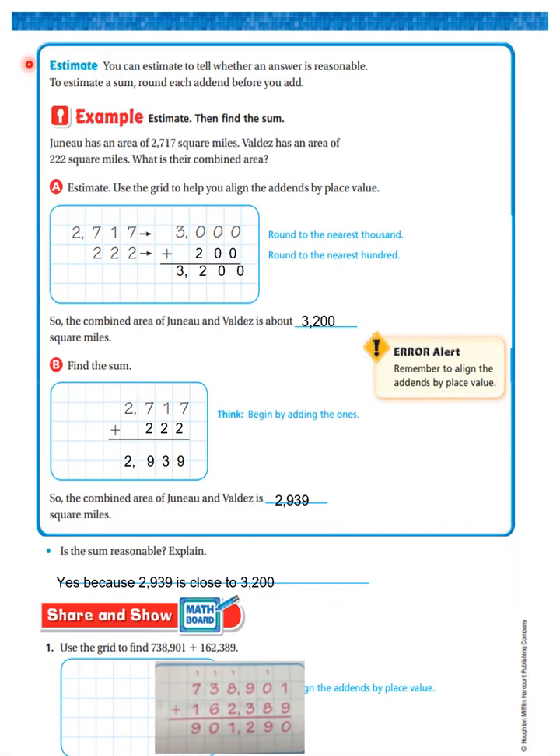You can estimate to tell whether an answer is reasonable. To estimate a sum, round each addend before you add. Juneau has an area of 2,717 square miles, and Valdez has an area of 222 square miles. What is the combined area? Estimate using the grid to help you align the addends by place value. 2,717 can round to 3,000, and 222 can round to 200, because 2,700 is closer to 3,000 than 2,000, and 222 is closer to 200 than 300. So the combined area of Juneau and Valdez is about 3,200 square miles.